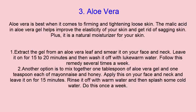Extract the gel from an aloe vera leaf and smear it on your face and neck. Leave it on for 15 to 20 minutes, and then wash it off with lukewarm water. Follow this remedy several times a week.